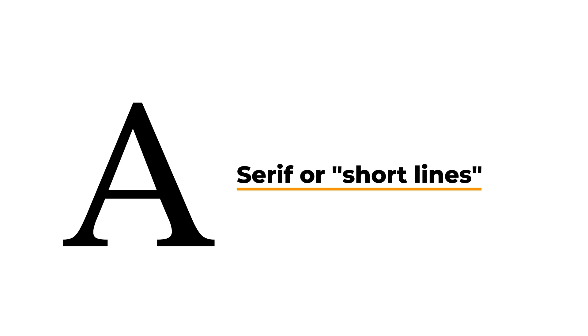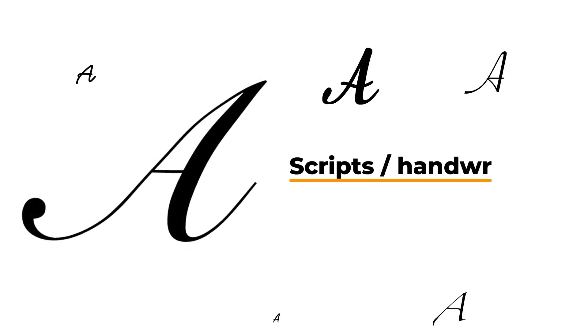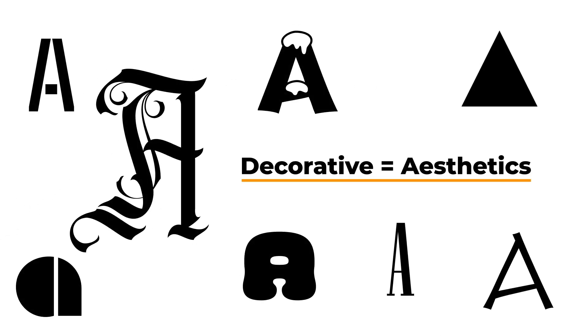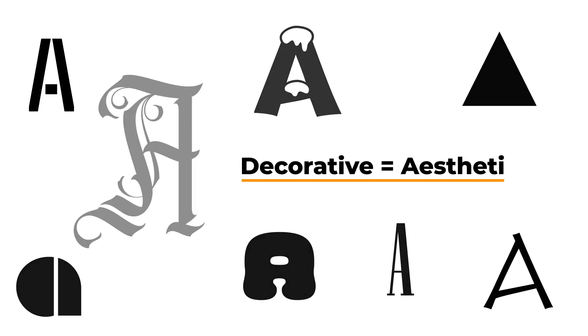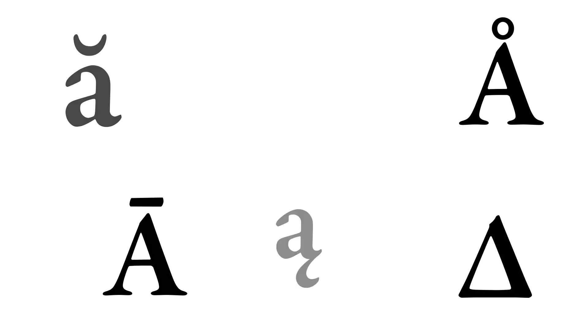The main letter forms are: Serif — originating from the Dutch word 'schreef', which refers to the short lines at the end of most letters. Sans-serif — wherein 'sans' in French means without, hence without serifs. Scripts — letters inspired by cursive or handwritten words. Decorative — elegant or sophisticated fonts that add play or complement the overall aesthetics of a page. Glyphs — other forms of letters or punctuation marks. And dingbats — which are part of glyphs but are not letters or punctuation marks.